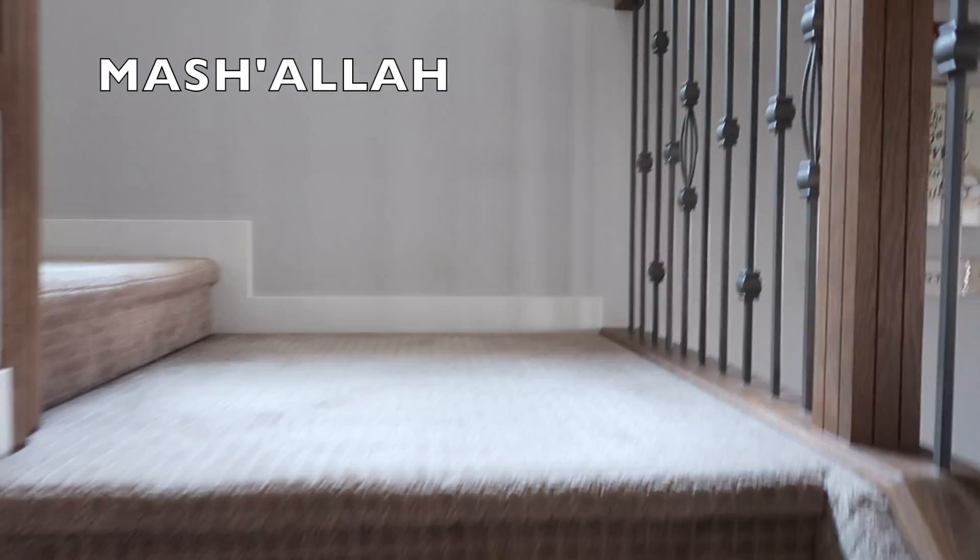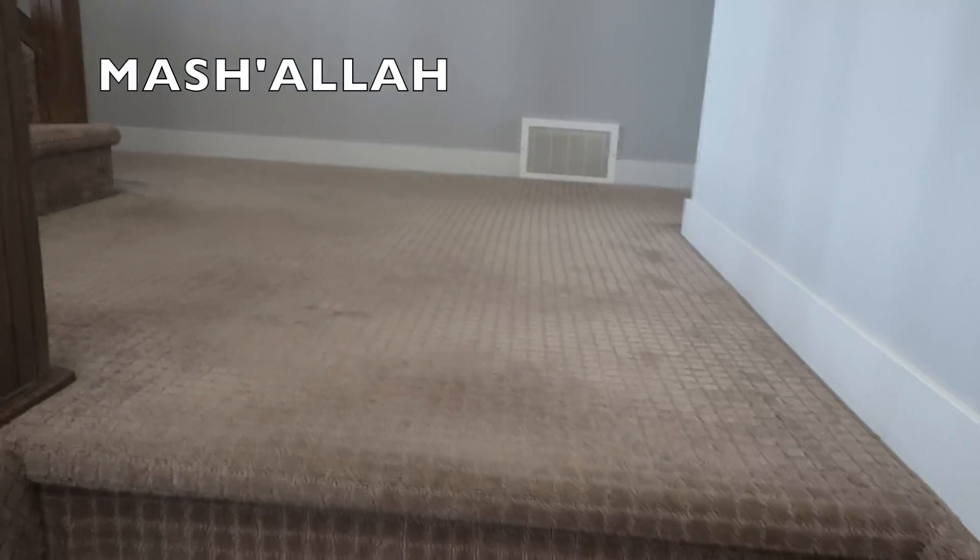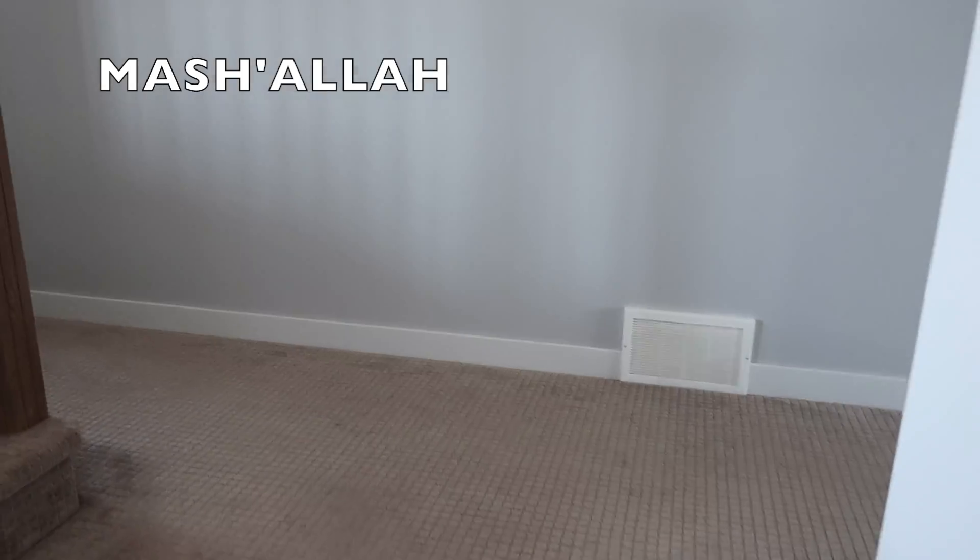We have nothing special on the stairs — just basic. We have carpet all upstairs. As soon as you come up here, we have our bonus room.